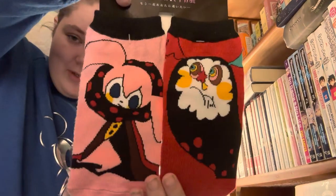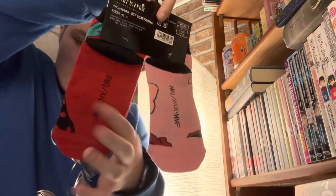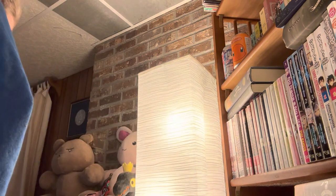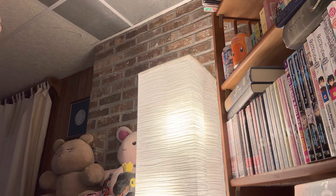Next thing: socks. I found these Madoka Magica socks. Sadly it's only one pair — I thought it was like three pairs, but I think these are so stinking cute. I got them for like $7 off of Yahoo Japan Auctions using Baii.